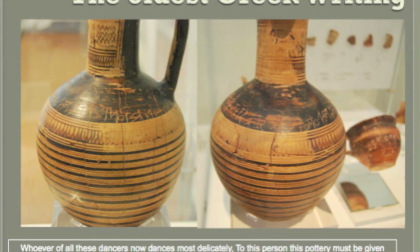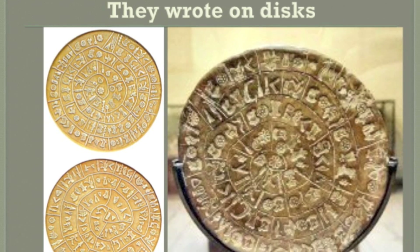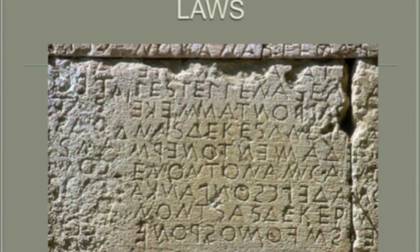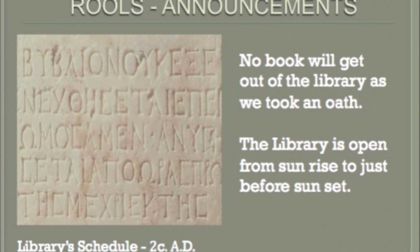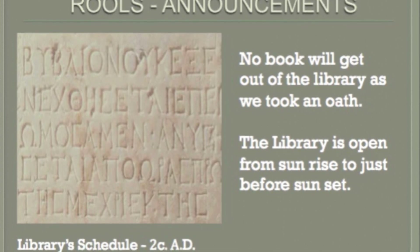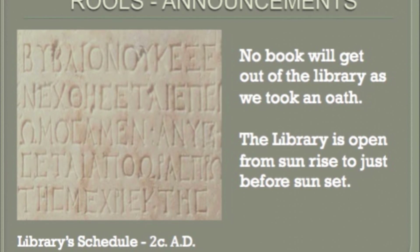As you can see, this is written on a ring, round and round. Laws are written on stones. The Athenian law says that no books will leave the library. The library opens from sunrise to sunset.